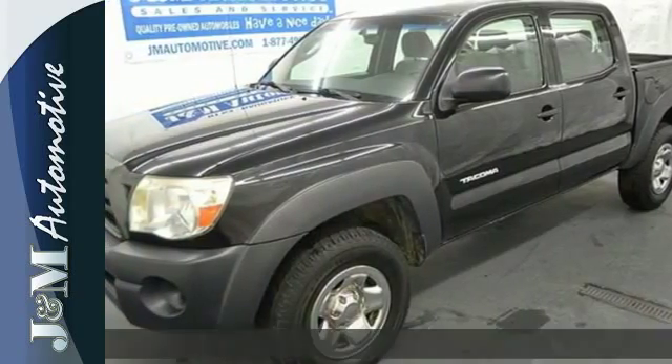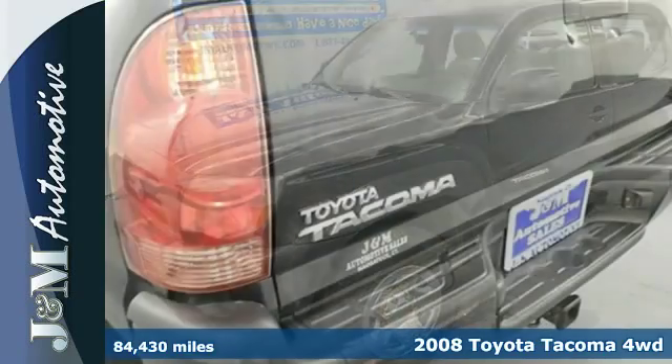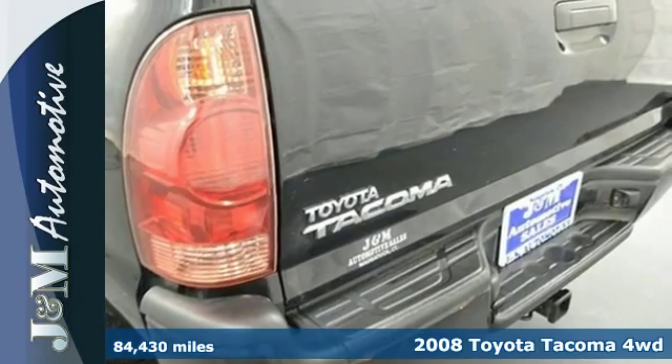It's a 2008 Toyota Tacoma. Features include a rear step bumper, rack and pinion steering, front tow hooks and anti-lock brakes.